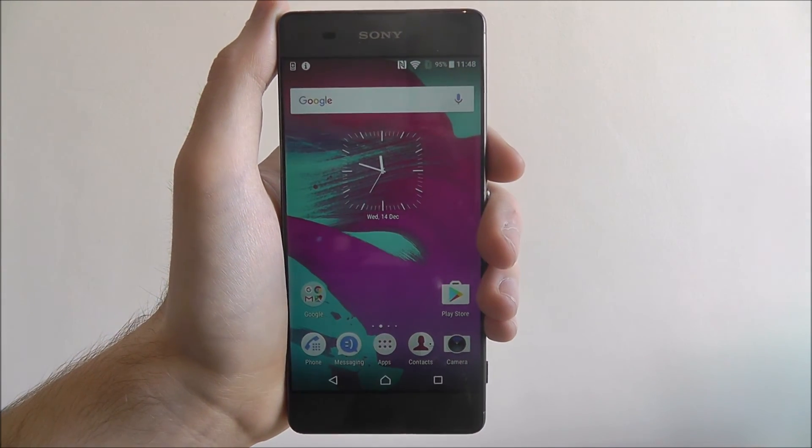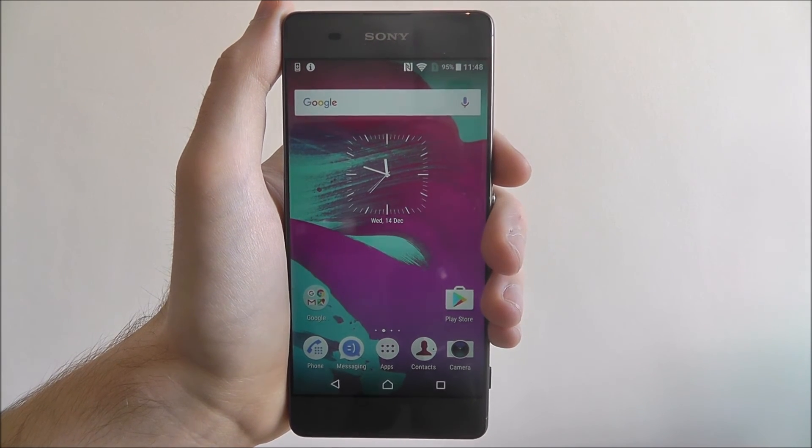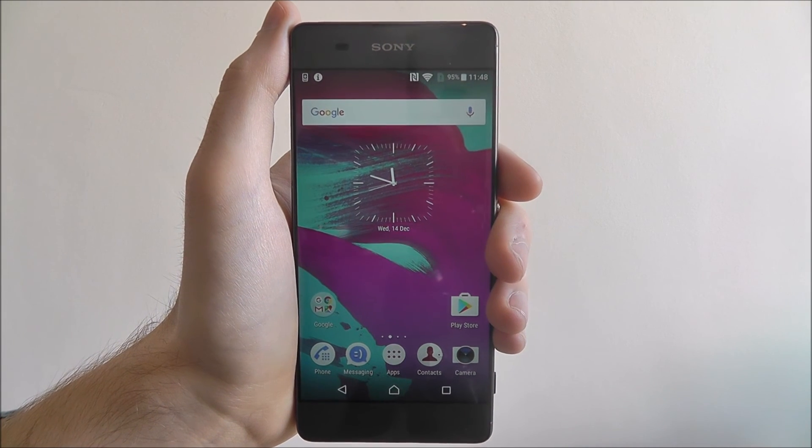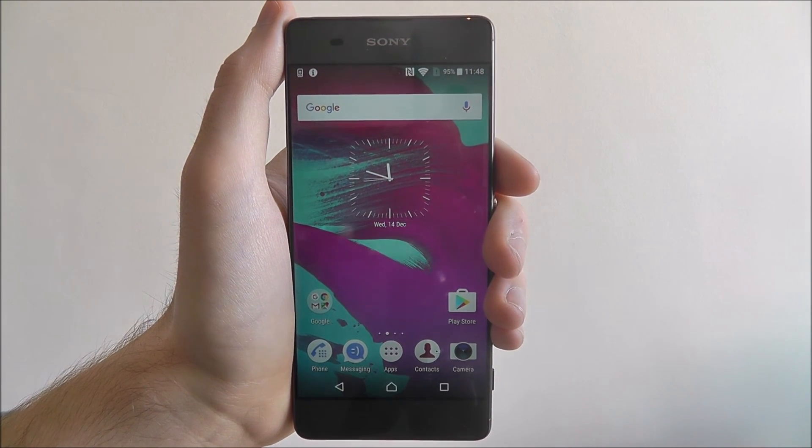Almost instantly you'll notice that little bit more boost in speed, so it's worthwhile checking your background apps every few hours. And that's how you close background apps on the Sony Xperia XA.